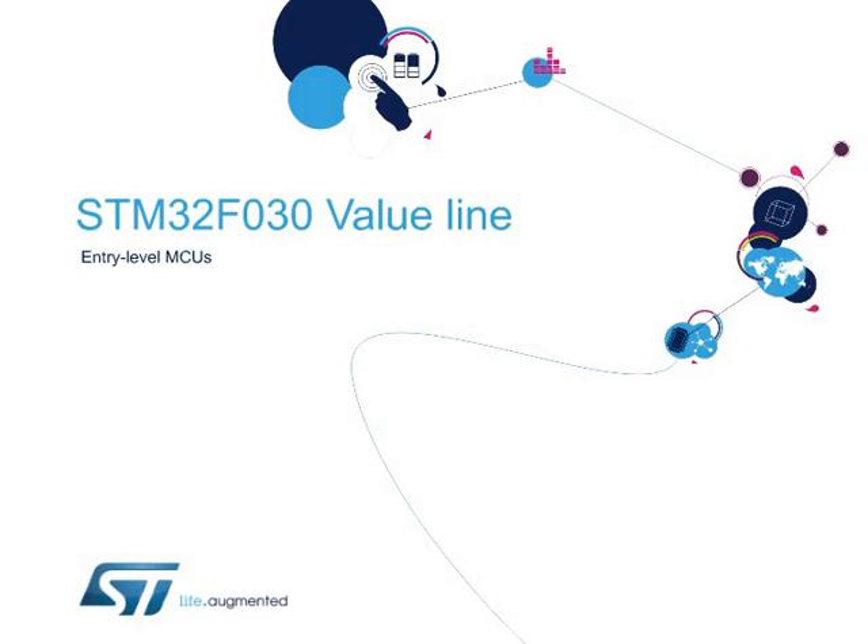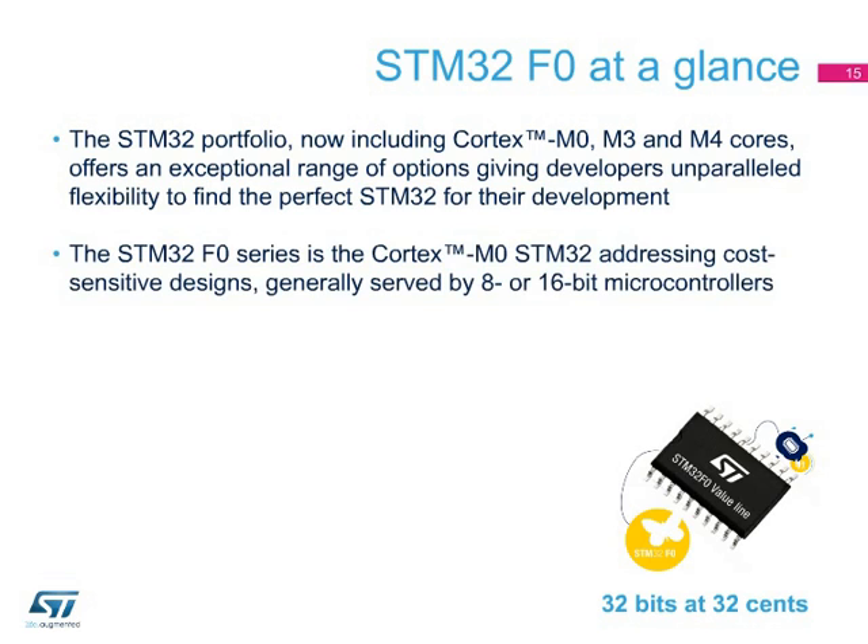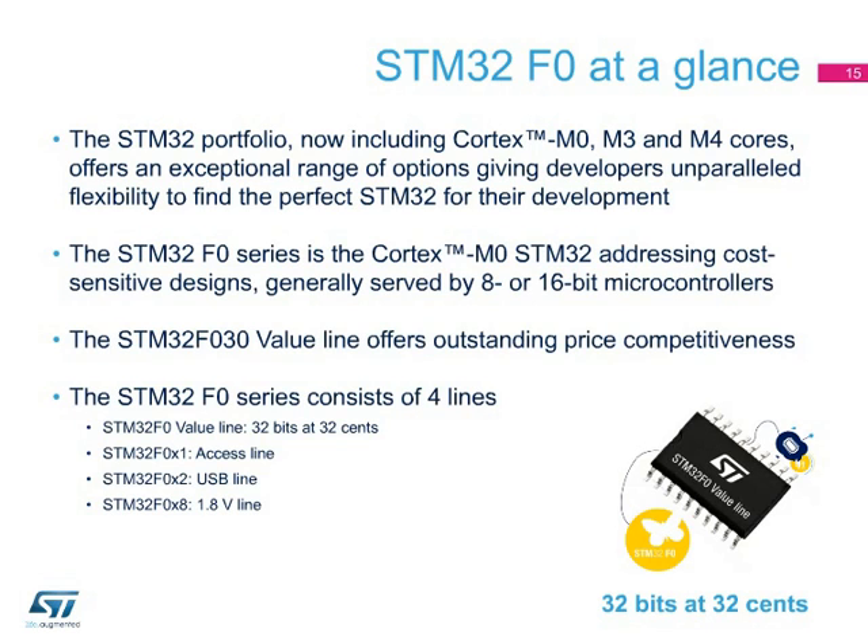Pushing the universality of ARM Cortex cores, ST has introduced a new low-cost product line, making the use of a 32-bit platform in the 8-bit world a reality. The STM32F0 is a series of devices delivering 32-bit performance for cost-sensitive applications. The STM32F0 series further extends the STM32 portfolio to include all Cortex-M cores — the M0, M3, and M4 — giving developers unparalleled flexibility to find the perfect STM32 for their application. The STM32F0 offers both performance and price competitiveness, and with an entry ticket of 32 cents, brings new possibilities for a single development platform to meet both low- and high-end needs.